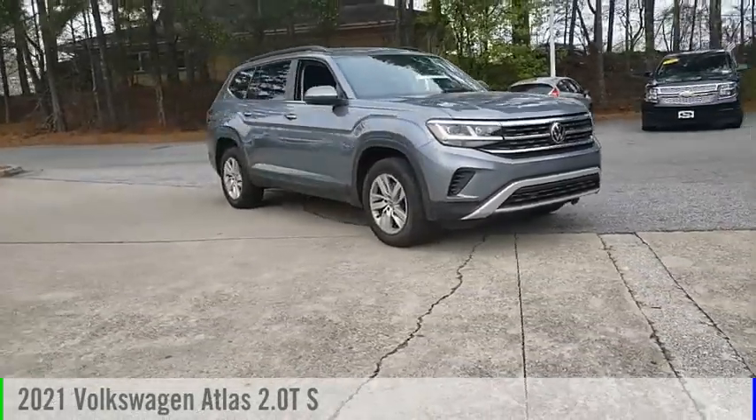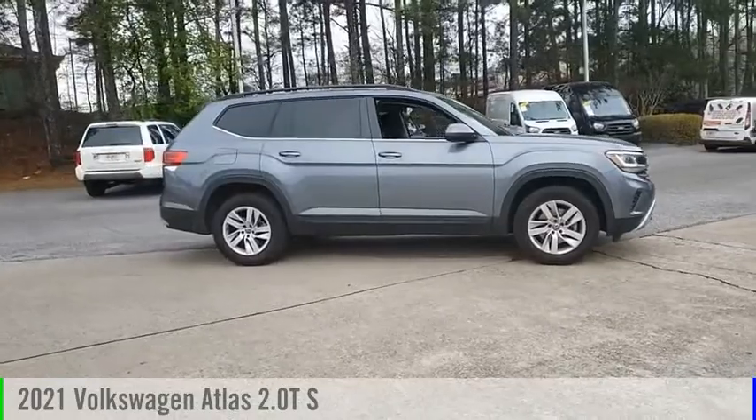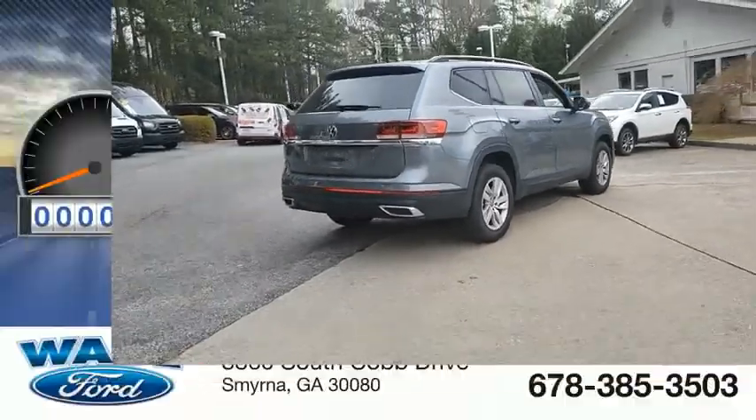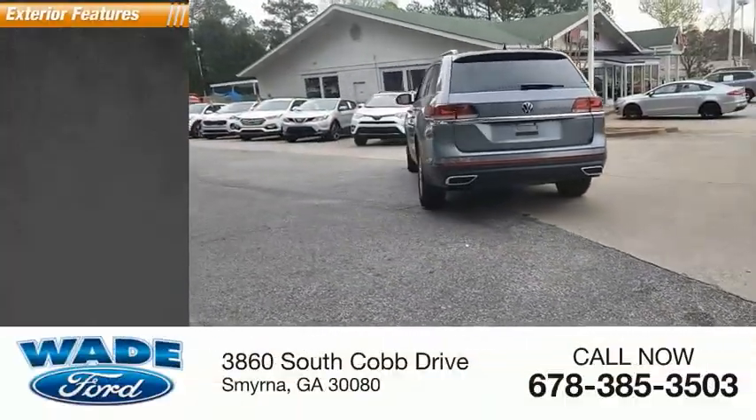Make a great choice today with the 2021 Atlas. This vehicle is powered by a front-wheel drive four-cylinder 2.0-liter engine. This vehicle has less than 20,000 miles. Here are some of this vehicle's great options.